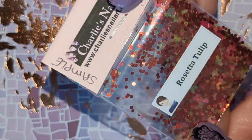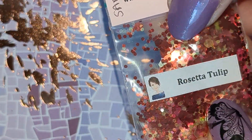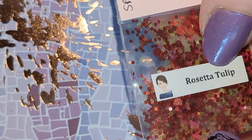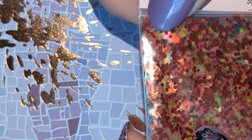And Rosetta Tulip. Another hex mix. So we've got red and different size hexes there, and some pink and yellow iridescent ones as well.